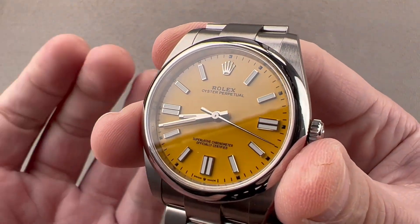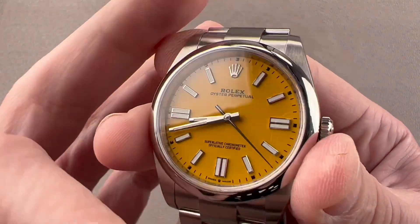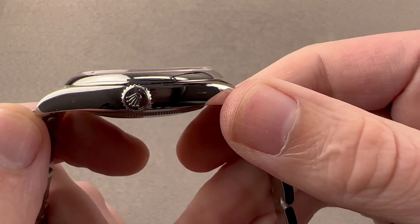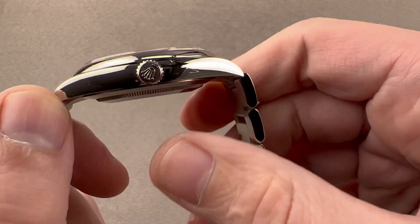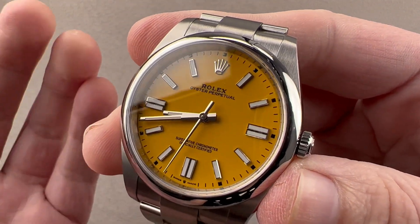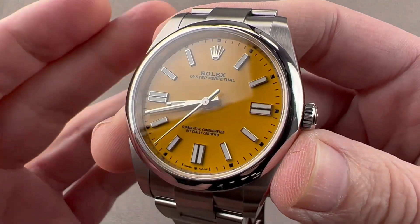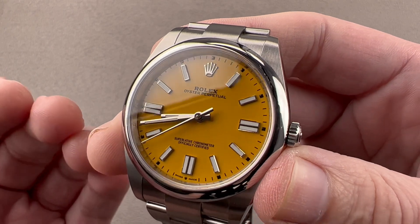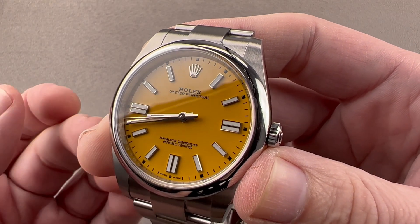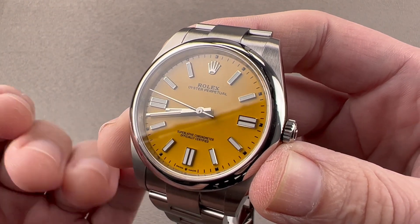The watch harks back to the original 1933 Oyster Perpetual nicknamed Bubble Back, because it combined the 1926 Oyster water-resistant case with the 1933 Perpetual rotor winding system. To add the rotor, they created a bigger case back which created the appearance of a bubble — hence Bubble Back. More importantly, that watch became the archetype of both the modern sports watch and the modern Rolex watch: highly water-resistant, tough, and automatic winding. It had all of the ingredients from the first.